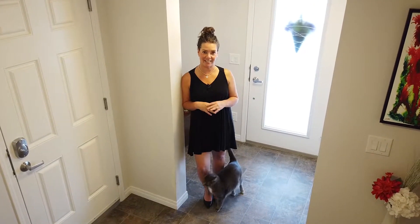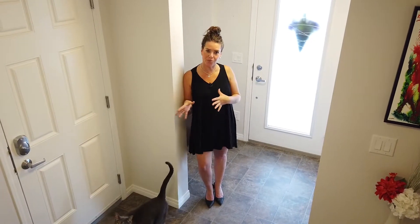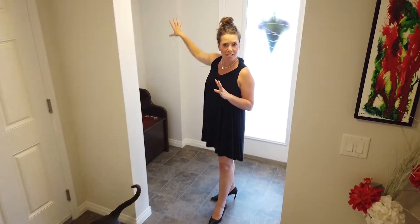Seeing as this is not a condo, there are no pet restrictions here. I'm standing here at the entrance and you'll come in either through the front door or through the garage, and you'll see that you have a really nice space here for a mudroom. You can put some hooks up and you have lots of room for your winter boots. And remember, no condo fees — so this is another great tip for making a great investment.